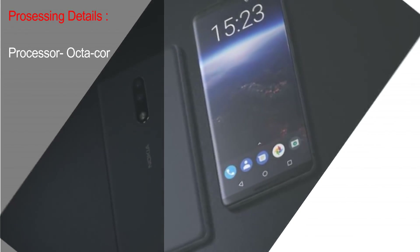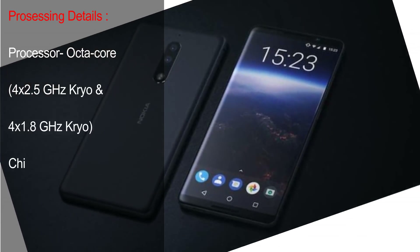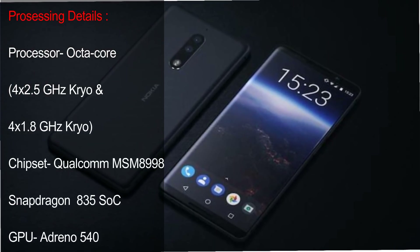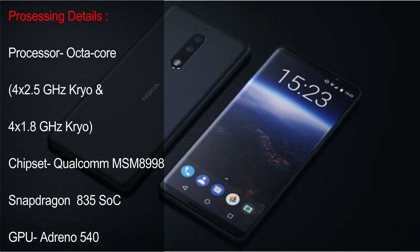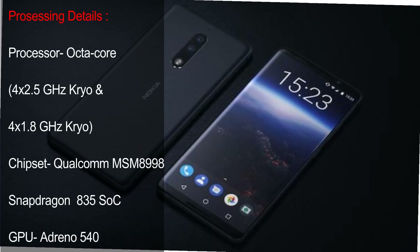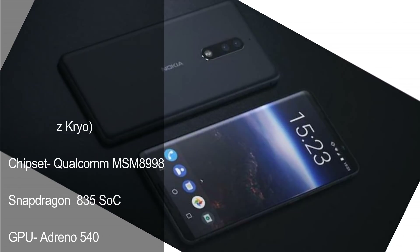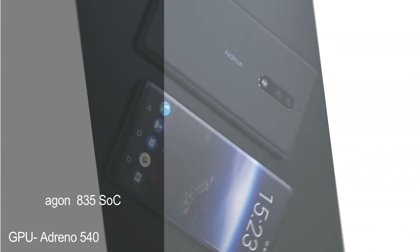Processing Details. Processor: Octa-Core, 4x 2.5GHz Kryo and 4x 1.8GHz Kryo. Chipset: Qualcomm MSM8998 Snapdragon 835. GPU: Adreno 540.